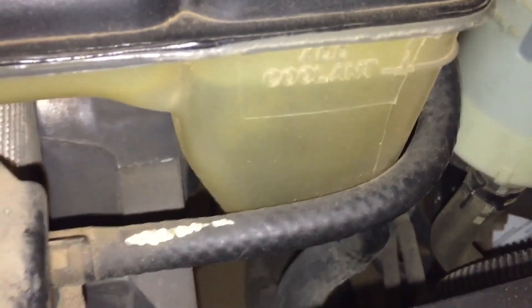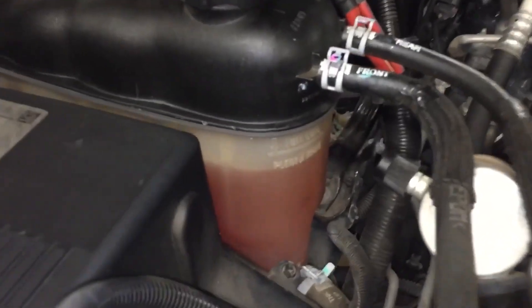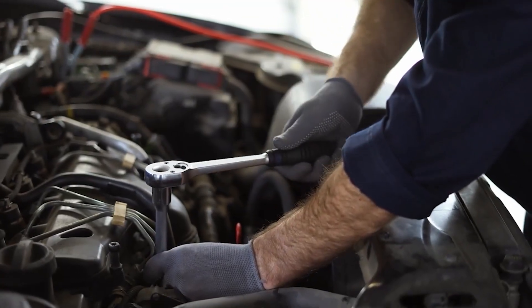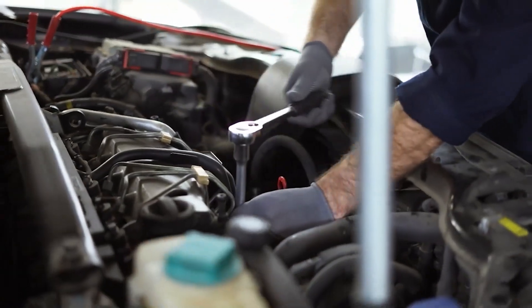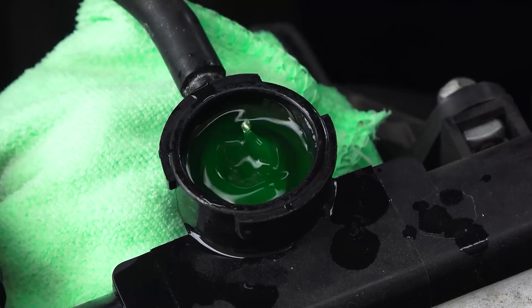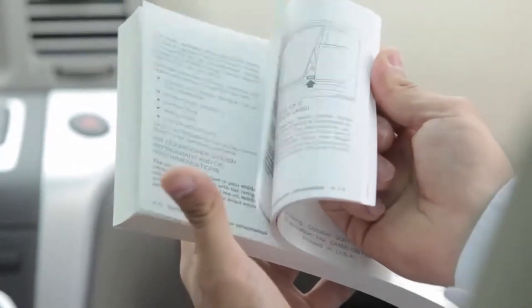As coolant flow slows, heat can't escape properly. The engine starts to run hotter, gaskets weaken, and critical components fail faster. Even if the damage isn't immediate, performance drops and corrosion protection disappears. The mixture also ruins long-life intervals, forcing earlier maintenance and expensive flushes. Once sludge starts forming, the only fix is a complete system flush and refill. Always match the coolant chemistry in your vehicle's manual.